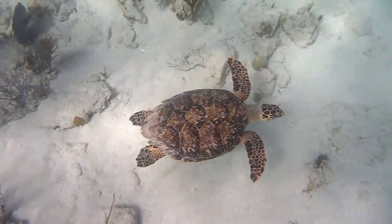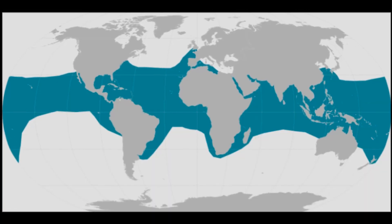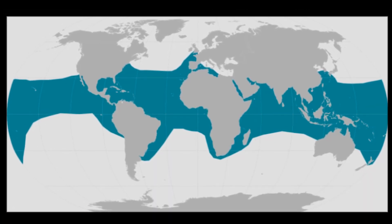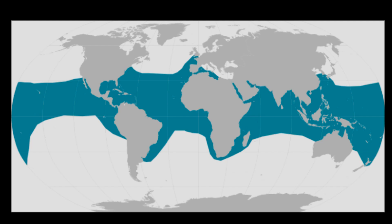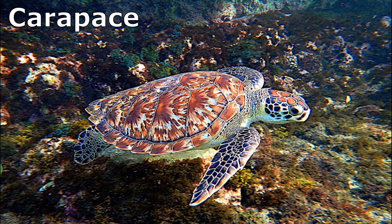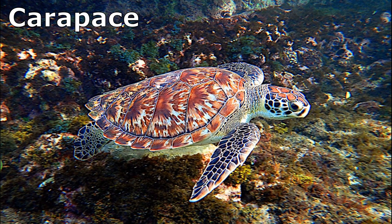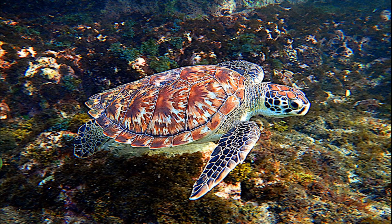The hawksbill sea turtle is a critically endangered marine reptile that inhabits tropical and subtropical waters all around the world. Their strikingly colored upper shell, called the carapace, has overlapping thick bony plates. The edges of the shell are serrated.